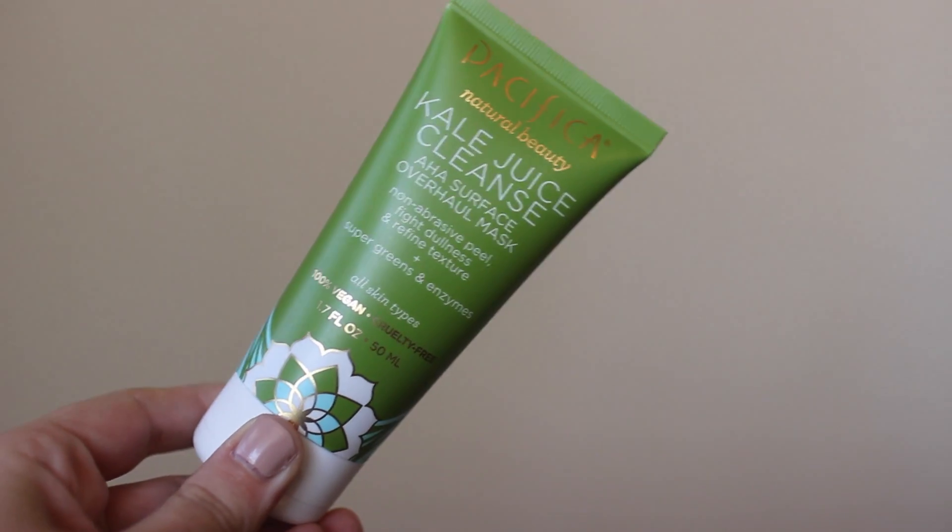The last thing I picked up from Target is another face mask from Pacifica. This is a Kale Juice Cleanse — I don't know how you pronounce it — Surface Overhaul Mask. It's a non-abrasive peel that fights dullness and refines texture, and it's supposed to have super greens and enzymes. Honestly, the only reason I picked it up is because it says Kale Juice Cleanse — this is like the only kale juice cleanse I will ever do in my life. If you're into cruelty-free and vegan makeup, all Pacifica products are that, and the packaging is adorable.